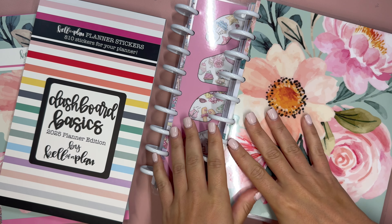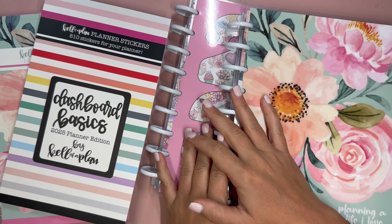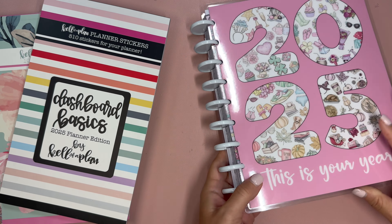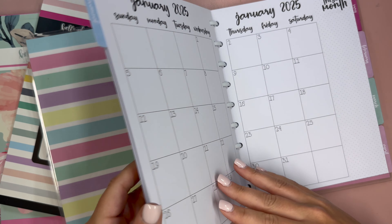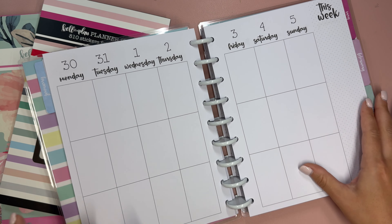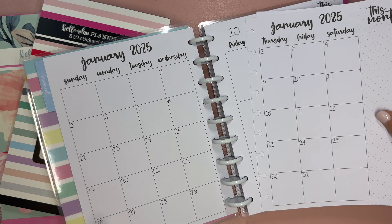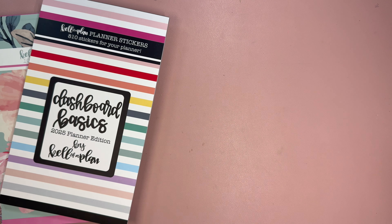I have a vertical and a dashboard here. Each of Heather's planners this season come in both a dashboard and a vertical and you get to choose which layout you want. There is a third planner design that I don't have, so definitely make sure to check out the website. I also have a full unboxing from earlier in the week where I put a picture of that planner.